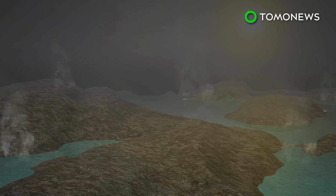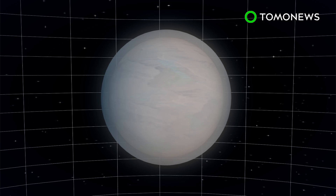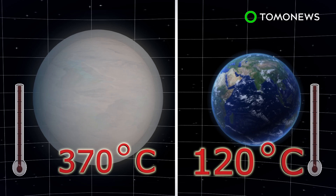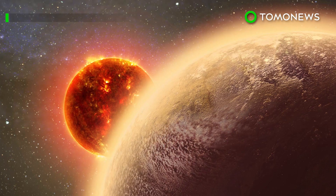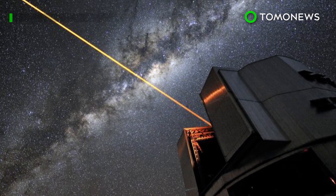Scientists say one possibility is that GJ1132b is a water world with an atmosphere of hot steam. But with a surface temperature of 370 degrees Celsius, the world is unfortunately not habitable, as life on Earth has only managed to survive in up to 120 degrees Celsius. There's still a lot more to learn about GJ1132b, and scientists hope to observe it more clearly using instruments such as the Hubble Space Telescope and ESO's Very Large Telescope.